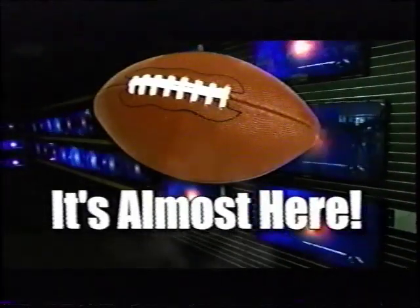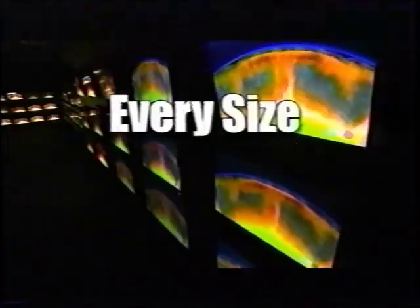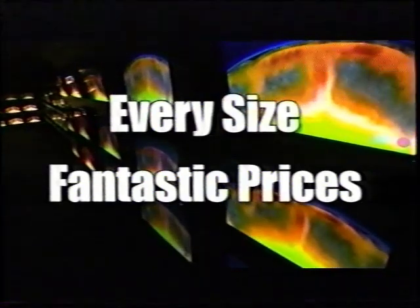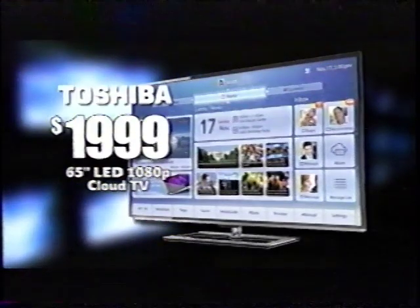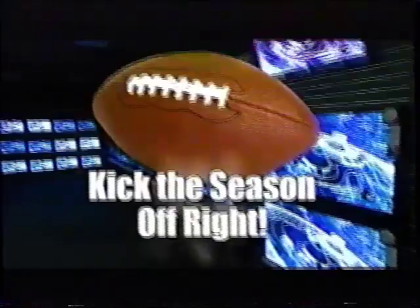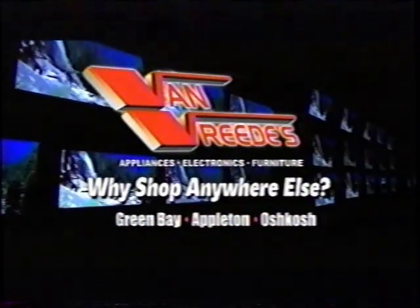It's going to be a great football season, folks. So kick it off right with a bigger, better TV from Van Vrede's. Every size imaginable at incredibly low prices. Save $150 on an LG 60-inch plasma. Get $300 in savings on an LG 60-inch LED 1080p. How about a Toshiba 65-inch LED 1080p cloud TV, now just $19.99. Kick off your football season right with your big, beautiful new TV. Only from Van Vrede's. Why shop anywhere else?